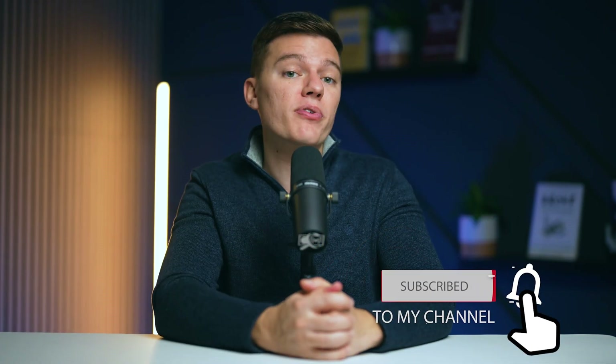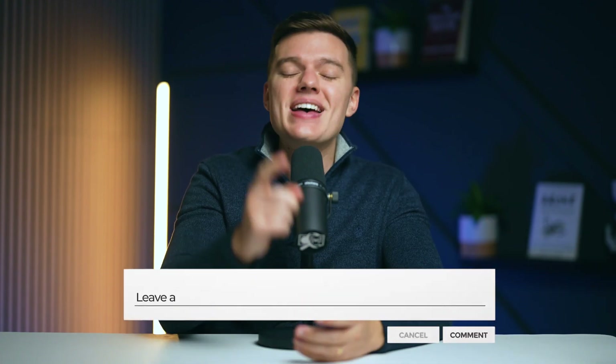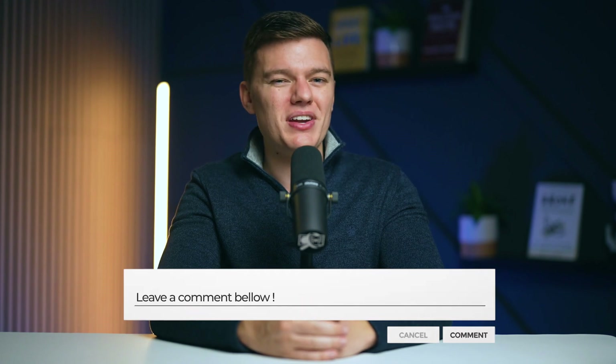If you found this guide helpful, don't forget to hit the like button and subscribe to our channel for more insightful tech tips and security strategies in future content. Stay safe online and we'll see you in the next video!